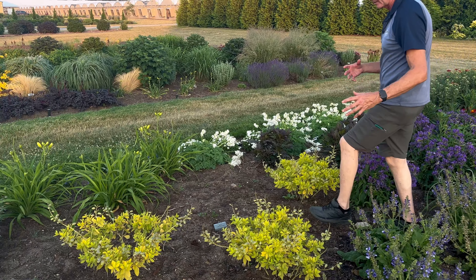We're looking at one of the new yarrows. This one is the Firefly series called Red Pop. I'm liking yarrows for the fact that they are very sun tolerant, very durable, good in dry conditions — a very low maintenance plant.